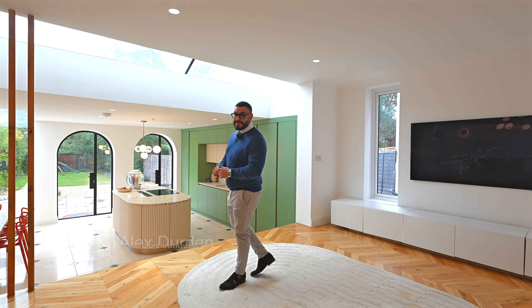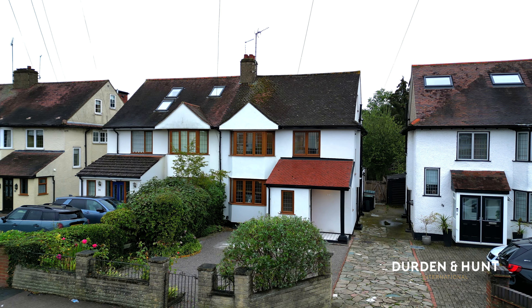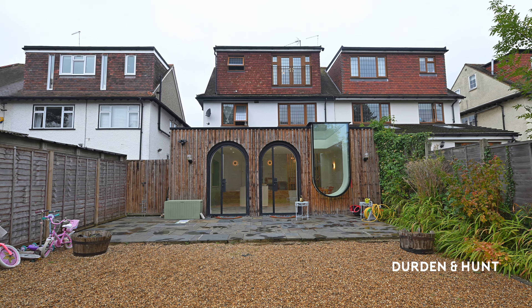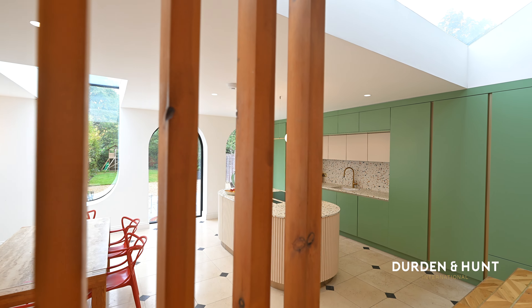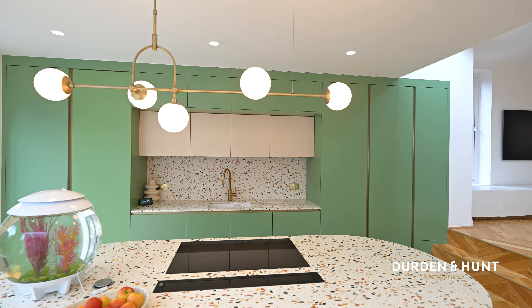Welcome to Station Road in Loughton. This is one of my favourite kitchens — a custom designed, award-winning kitchen. The party that put this in really went above and beyond to try and create something just a little bit more special.